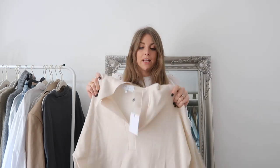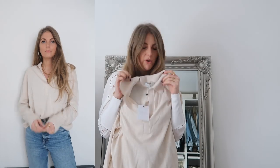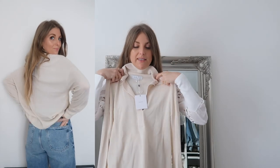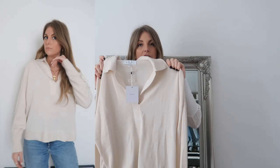I'll link everything below, so don't worry about trying to note down the names - I'll link everything in the description along with the size I got. This is a really nice knitted top - I'd call it a knitted top rather than a jumper because it's quite a lightweight knit. It's got this really nice polo-type neckline. It's just beautiful - this is going to be so nice in spring, I definitely think it's more of a springtime top.